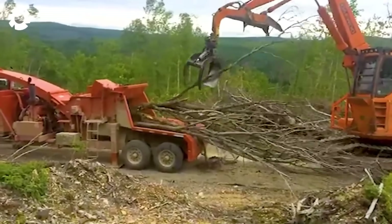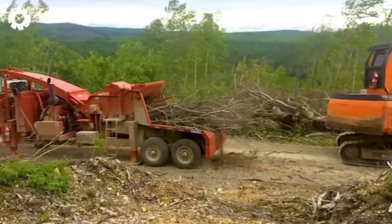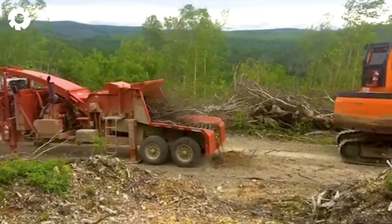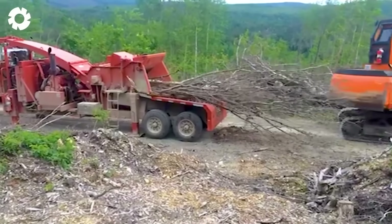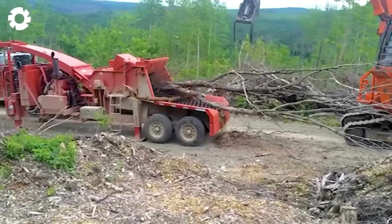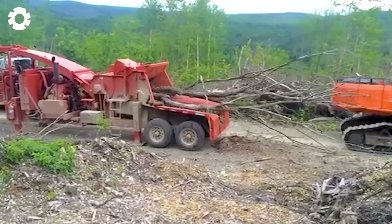Get ready for a thrilling show. The Moorbark 4036 roars to life on the jobsite, taking down the massive top of a birch tree in mere seconds. Branches and trunk are swallowed whole and shredded with extreme efficiency, delivering a spectacular display of power and speed.